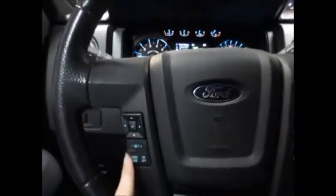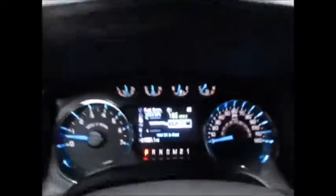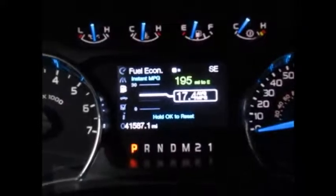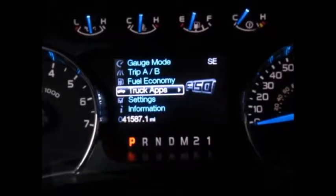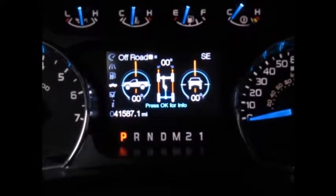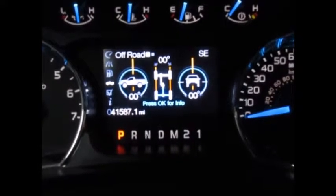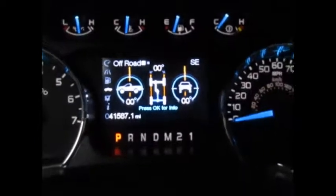On the steering wheel we have the cruise control buttons. This directional pad controls the 4-inch screen that tells you everything going on with the vehicle — average miles per gallon, distance until empty, when you need to get your oil changed, if it's level, trailer towing. You currently have 41,587 miles on the odometer.